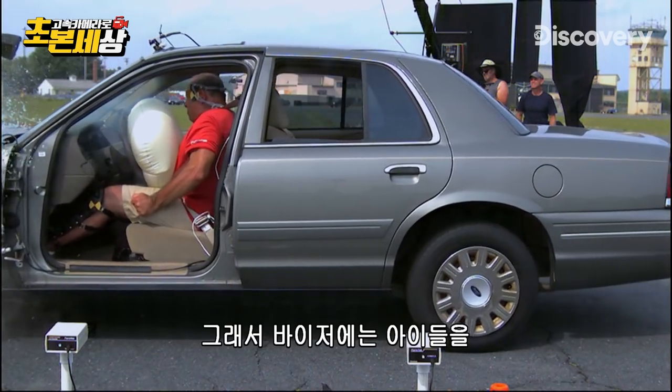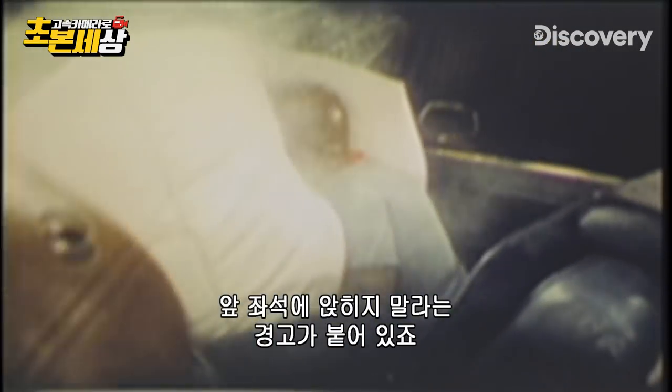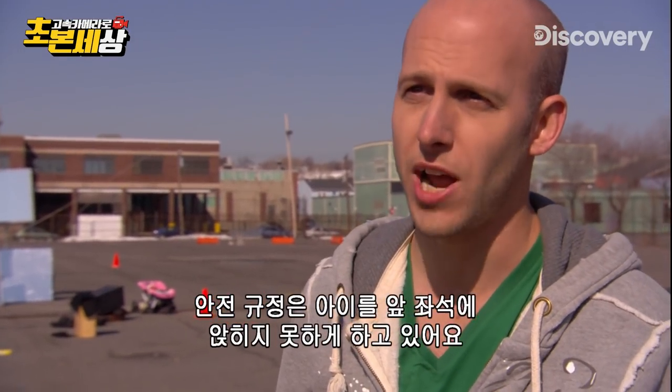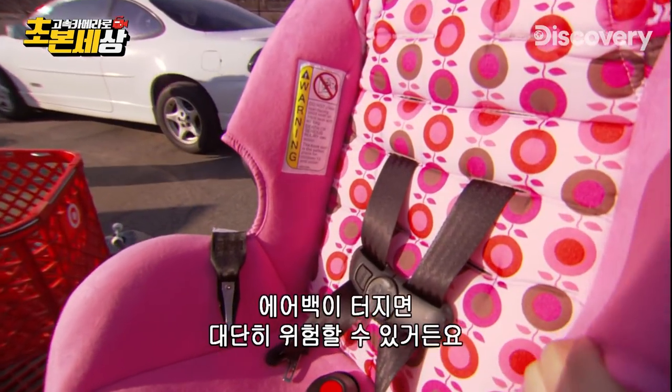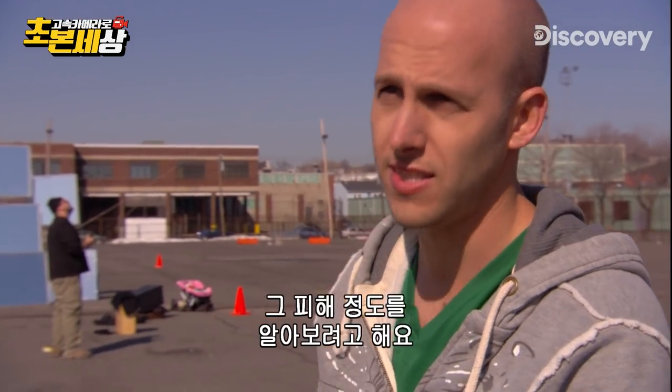Which is why your visor has that little warning sticker that's impossible to get off about putting kids in the front seat. There's a safety regulation that says you should never put a child seat in the front seat, because if an airbag goes off, it can be disastrous for the child. And we're going to set one off and see the damage it does.